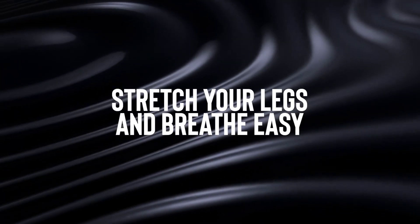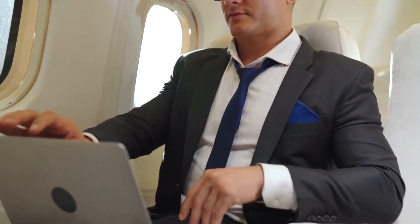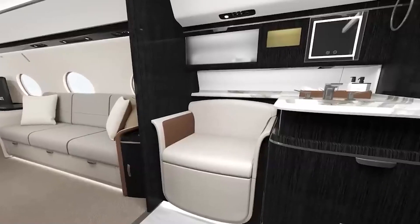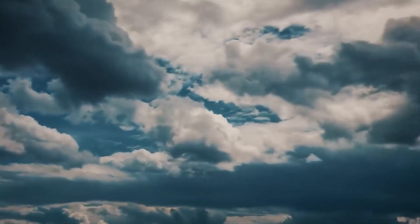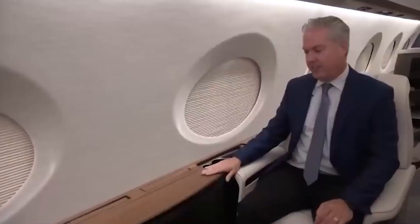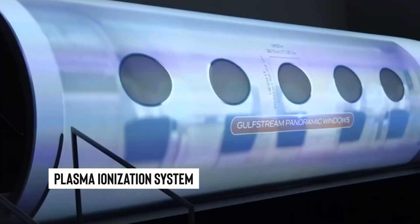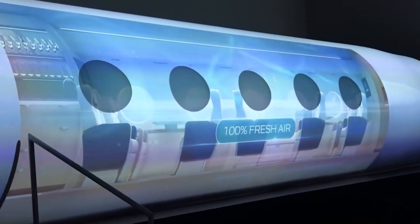Number 5: Stretch your legs and breathe easy. Comfort in the sky isn't just about more legroom — it's about feeling like you haven't left the ground at all. Gulfstream's G-800 takes this to heart, making each flight an oasis of comfort. With seating for up to 19 people, this jet is more than spacious — it's like your favorite lounge that flies. Every 2 to 3 minutes, the cabin's air is completely renewed thanks to a cutting-edge plasma ionization system, ensuring you breathe easy from take-off to touchdown.